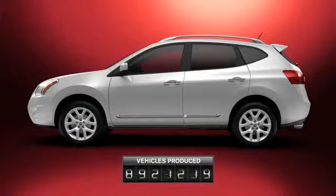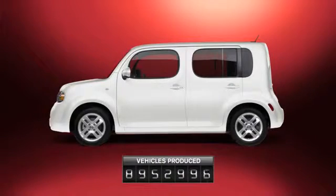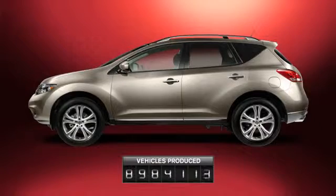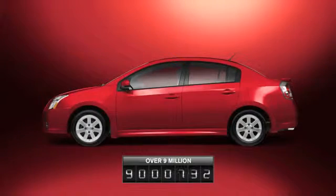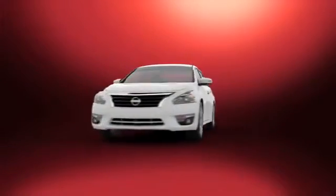While other car makers are just starting to introduce CVTs, we've had them in our lineup for 20 years, constantly advancing the technology. As a result, our newest CVTs are setting the benchmark for automatic transmissions with amazingly smooth power and outstanding fuel efficiency.